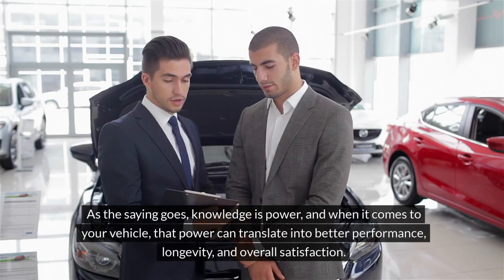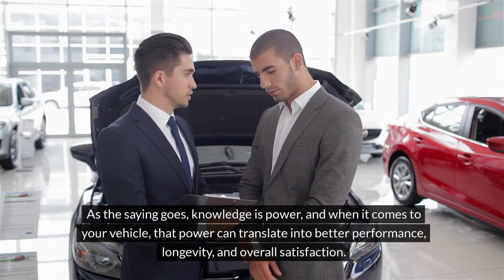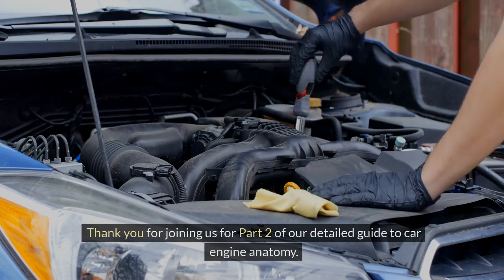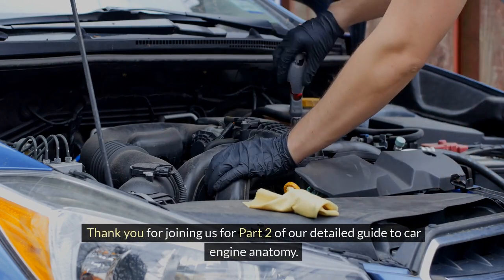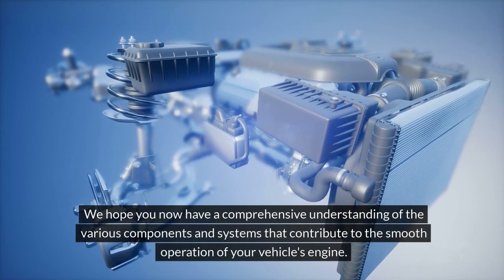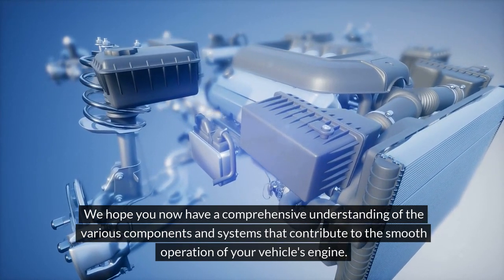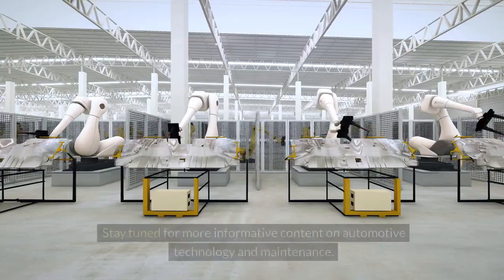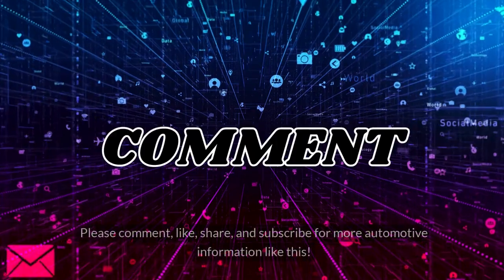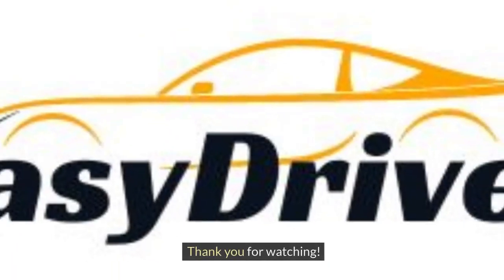As the saying goes, knowledge is power. And when it comes to your vehicle, that power can translate into better performance, longevity and overall satisfaction. Thank you for joining us for part two of our detailed guide to car engine anatomy. We hope you now have a comprehensive understanding of the various components and systems that contribute to the smooth operation of your vehicle's engine. Stay tuned for more informative content on automotive technology and maintenance. Please comment, like, share and subscribe for more automotive information like this. Thank you for watching.